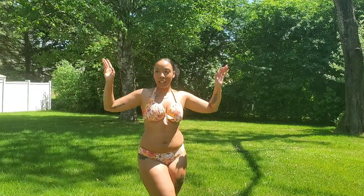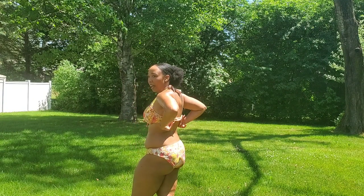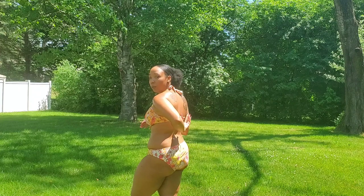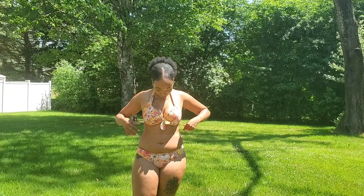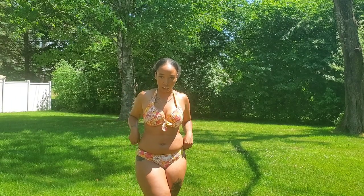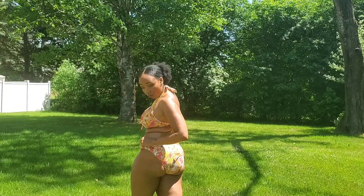Here we are with swimsuit number one. The one thing I will say is this part that goes around the back is a little bit loose on me — I had to put it to the last hook and it's still a little loose, my under-boob is hanging out a bit. It ties up at the top but doesn't untie, so I couldn't tighten it there. I'd probably just wear this to sit down at the beach and tan — I wouldn't wear it to get in the water because there's a high possibility my ta-tas will be hanging out. Very cute though — simple, nothing too crazy or revealing, just cute for a family beach day.